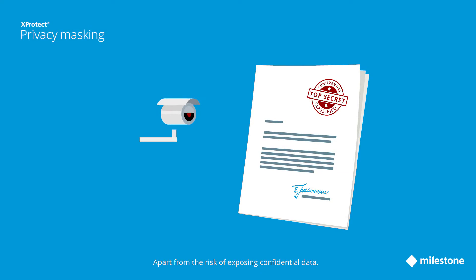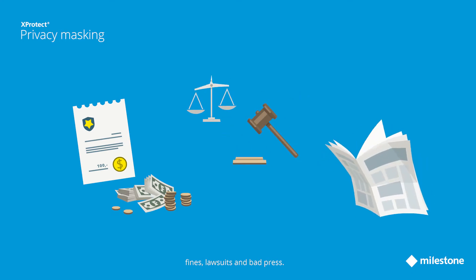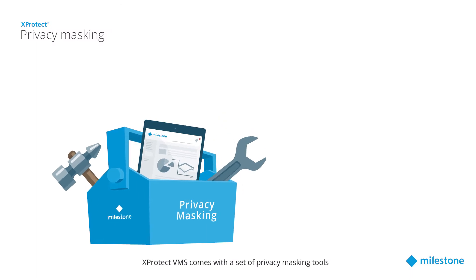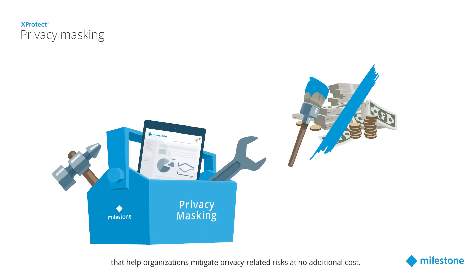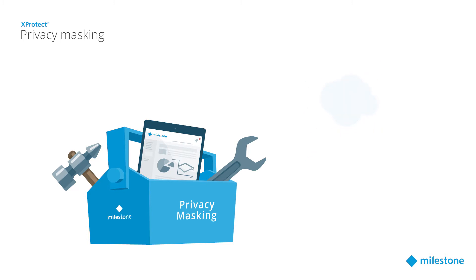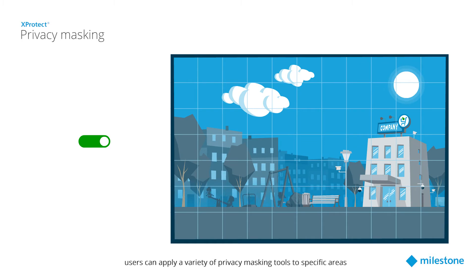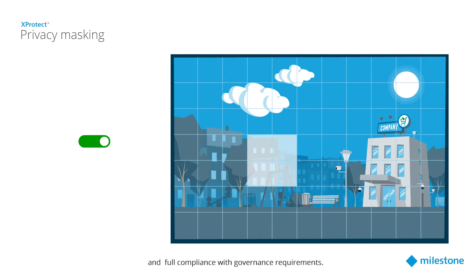Apart from the risk of exposing confidential data, violation of privacy protection regulations could lead to fines, lawsuits, and bad press. Xprotect VMS comes with a set of privacy masking tools that help organizations mitigate privacy related risks at no additional cost. Once the feature is enabled, users can apply a variety of privacy masking tools to specific areas in order to ensure the company's privacy and full compliance with governance requirements.